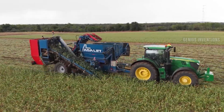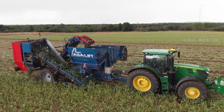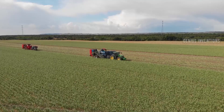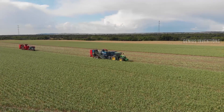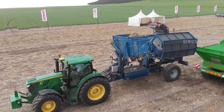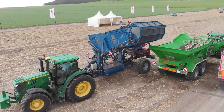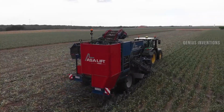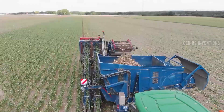Garlic Harvesting ASA Lift is a machine developed by ASA Lift, a subsidiary of Grimm, for harvesting garlic and other bulb crops. The machine can lift, clean, and sort the garlic bulbs in one pass. It can also be equipped with different options, such as a ripper, a fertilizer, or a box filler.